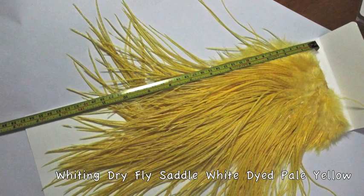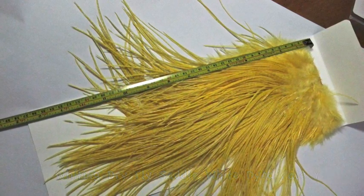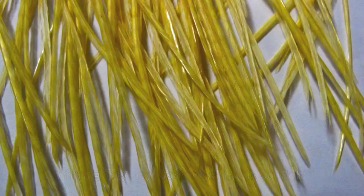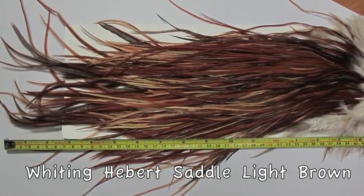They're very popular — hair braids too. This is a white dyed pale yellow, absolutely exquisite. These feathers in general — the photos, I don't think, do them justice. There are a lot of feathers on each one of these saddle patches and half saddle patches.